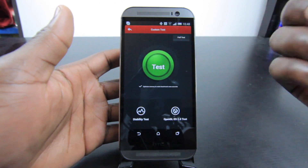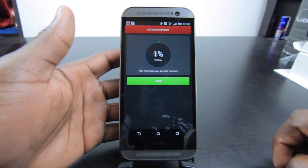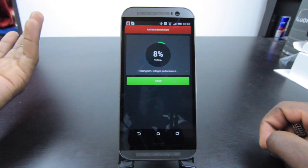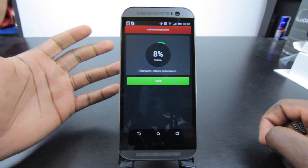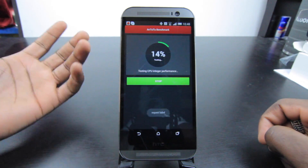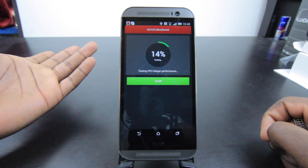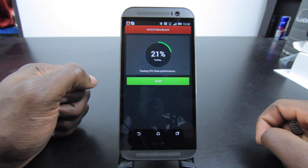What we'll do is hit the test button, and this should start running through the full test. It will go through testing things like performance, GPU, and things like that. We're just going to see what the result gives us. I've done this test already so I know what to expect, but I thought I'd go through it again since a lot of people might want to see me actually running the test — so here we go.